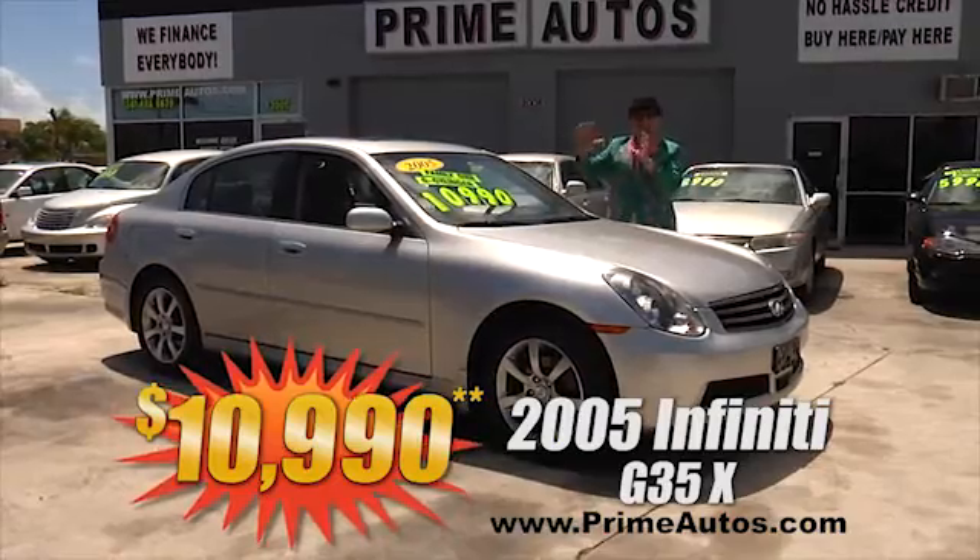This beautiful black Dodge Durango SLT has got it all! Luxurious leather, the optional third-row seat, dual AC, entertainment system with DVD player and LCD screen, running boards, alloys, and so much more! No-hassle credit price at only $96.90!